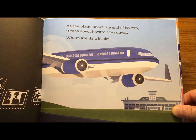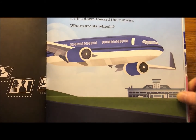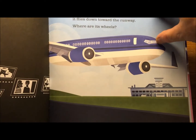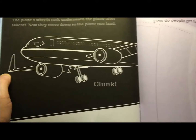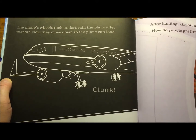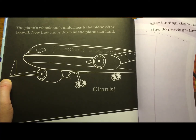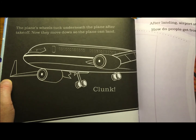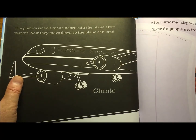As the plane nears the end of its trip, it flies down toward the runway. Where are its wheels? He's awfully close to the runway — he should put those wheels down. There they are. The plane's wheels tuck underneath the plane after takeoff. Now they move down so the plane can land. You can hear those when they go up and down too.